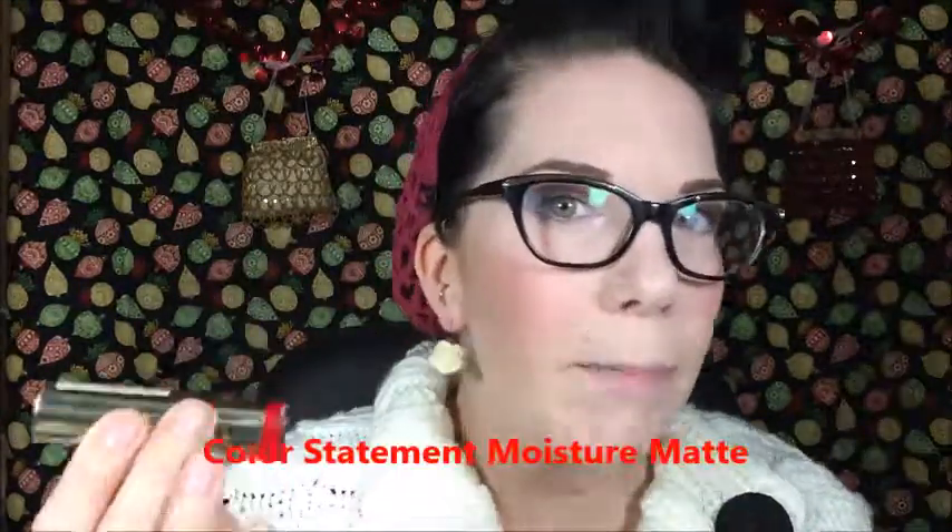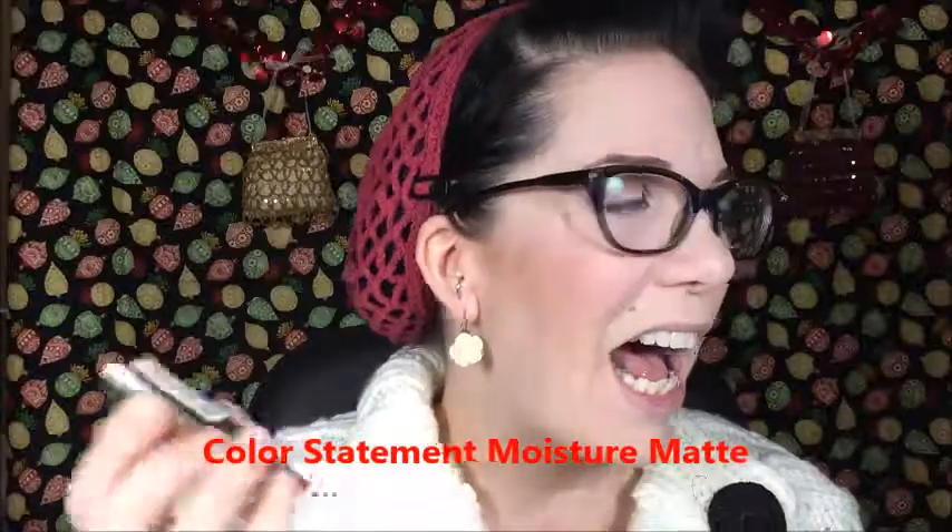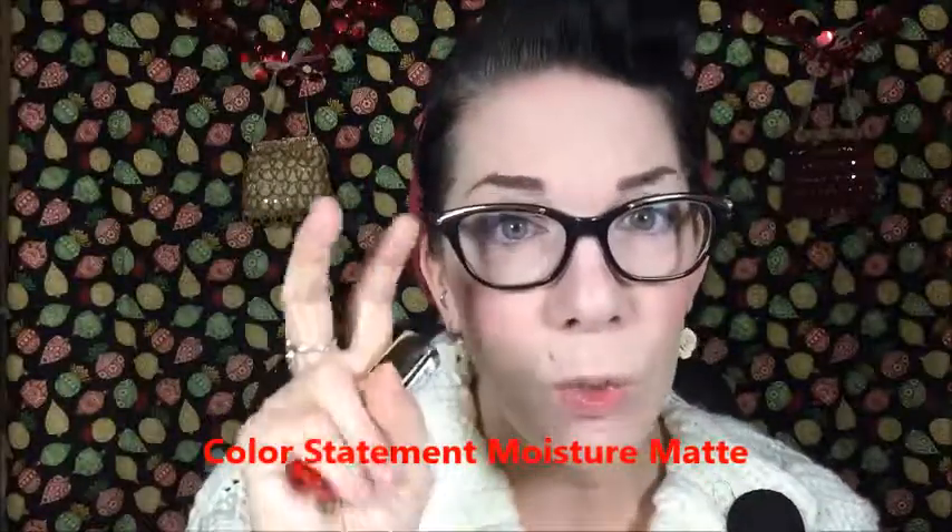What are we talking about? We are talking about Milani. Thanks Milani for not saying anything on your packaging — that's not helpful. These are the Milani matte lipsticks. I'll look up the actual name.